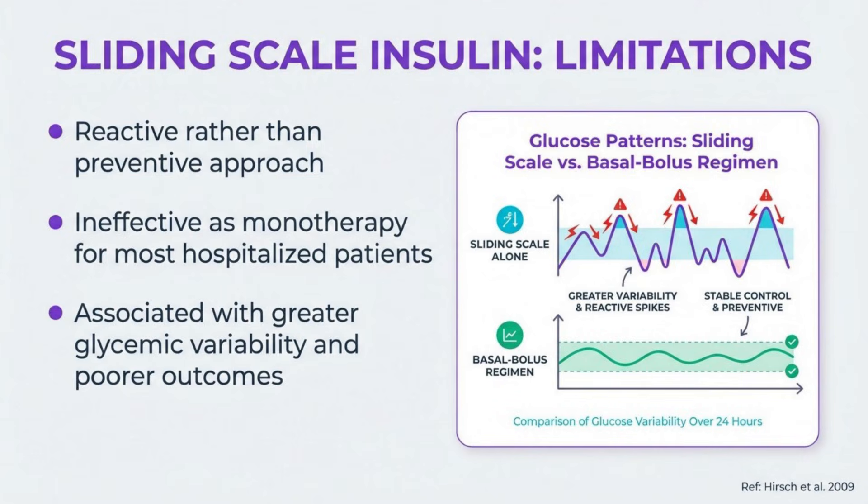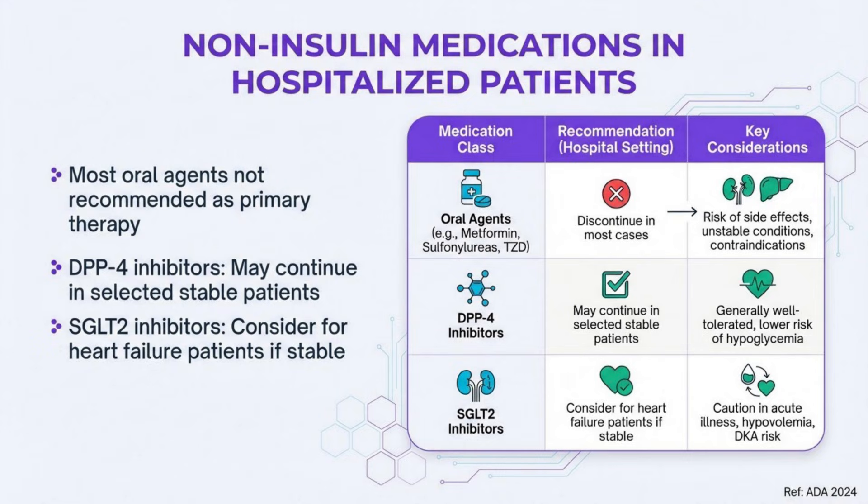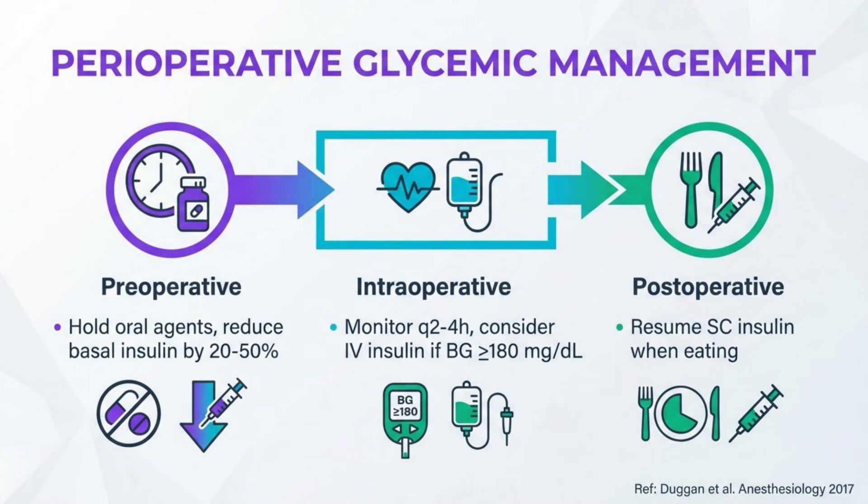Multiple studies show sliding scale insulin is ineffective as monotherapy for most hospitalized patients and is associated with greater glycemic variability. Non-insulin medications generally have limited roles in the hospital setting due to delayed onset, contraindications in acute illness, and limited flexibility. DPP-4 inhibitors may be continued in selected stable patients. SGLT-2 inhibitors require caution but may benefit heart failure patients if no contraindications exist. Evidence for GLP-1 receptor agonists in the inpatient setting remains limited.